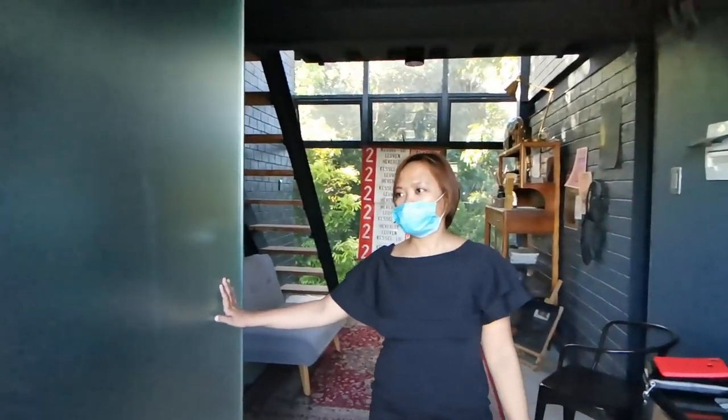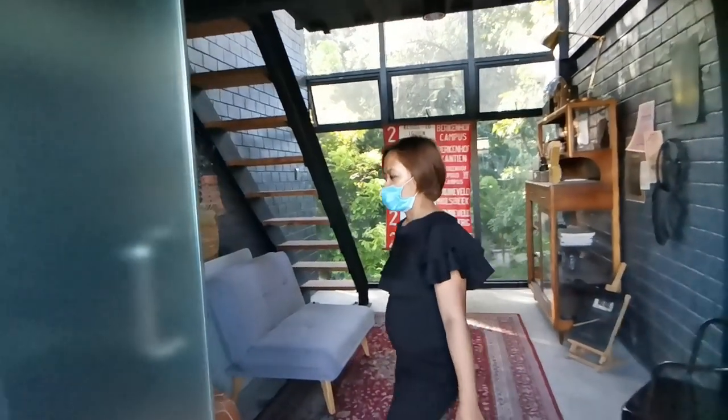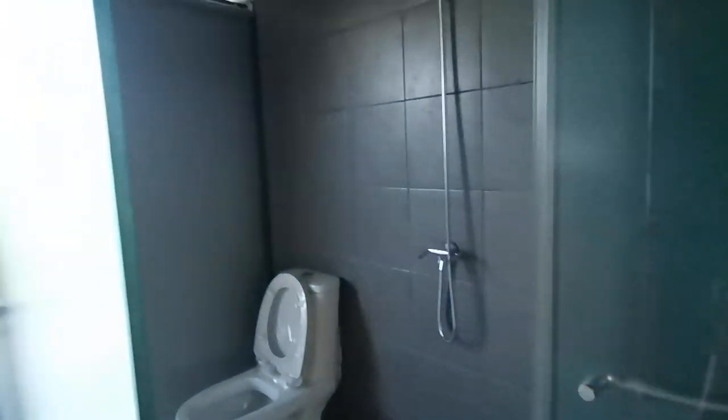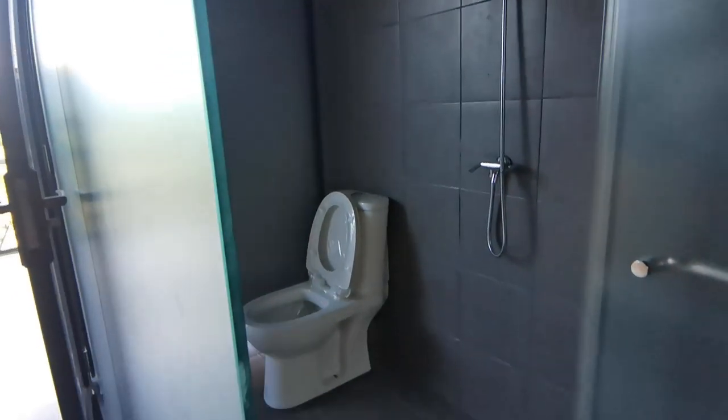For the toilet and bath, it has a frosted glass. This is your toilet and bath turnover.